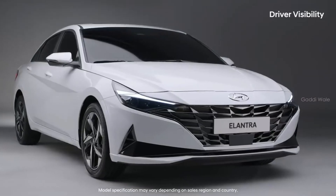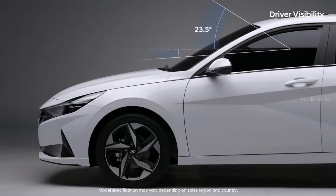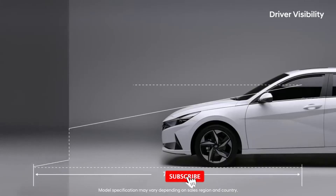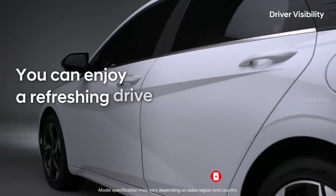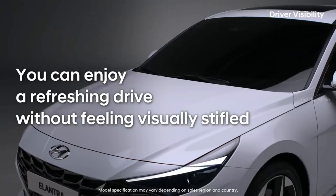Even with the car's lower seat positioning and overall height, the forward-vertical viewing angle has improved as well. The blind spots at the front of the vehicle were reduced, creating the best environment in its class. In all-new Elantra, you can enjoy a refreshing drive without feeling visually stifled.